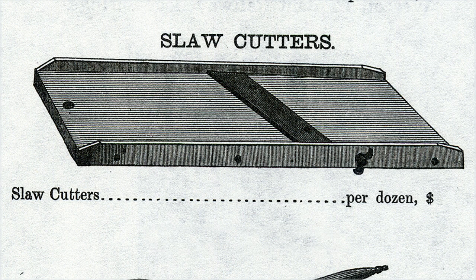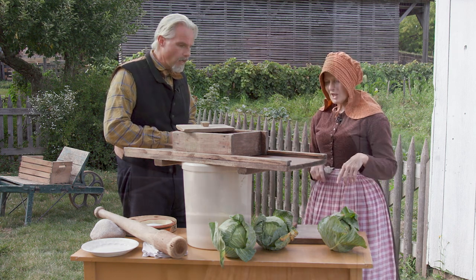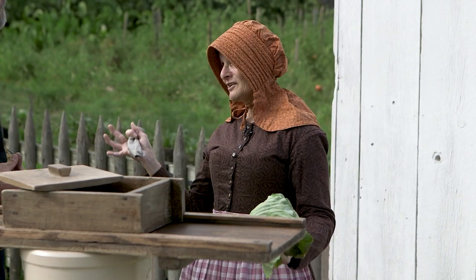We've got pictures of this equipment in the 1865 Russell and Erwin catalog, so we can see these kraut cutters were for sale. How do we use them? We'll start with the cabbage and get to the other pieces of equipment as they come along. Heads of cabbage — they vary in size because you have different varieties.